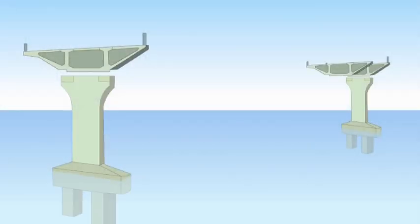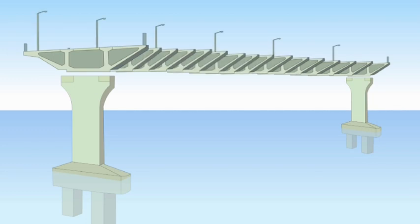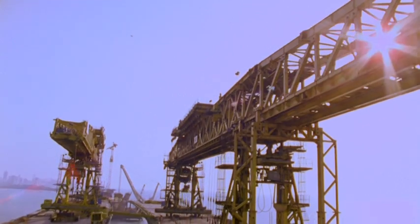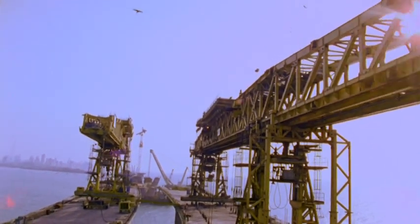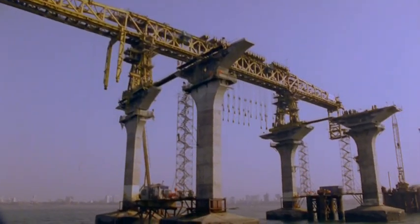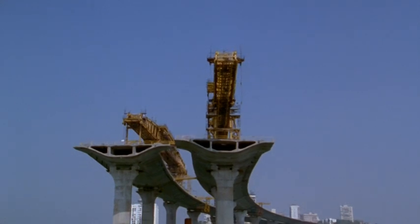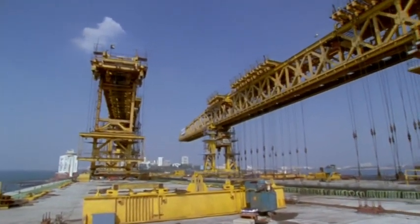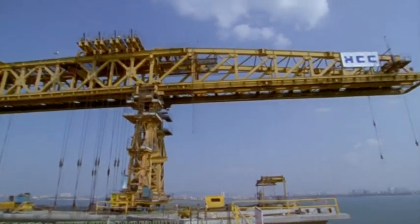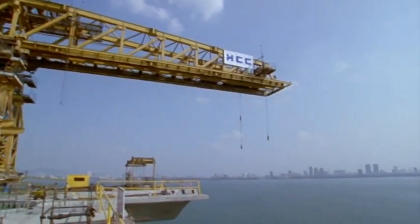The concrete segments are placed between two pillars by massive launch trusses. After a truss finishes bridging a span, it moves to the next section of successive pillars and so on. These trusses, weighing 1,250 metric tons each, have completed the approach bridge at the Bandra end.